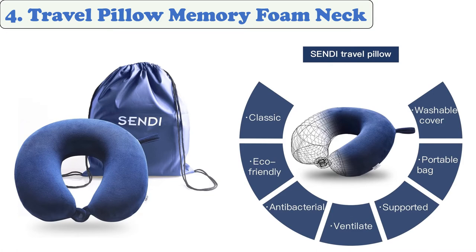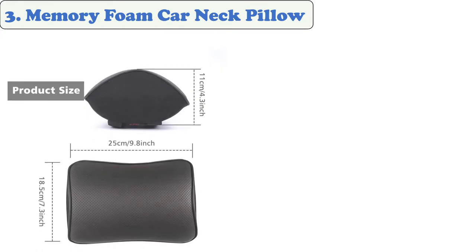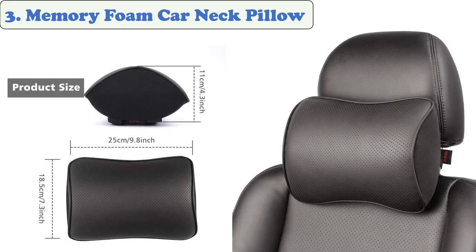The memory foam inside doubles up the comfort level, creating a better sleeping experience for long journeys. Sendy's unique design cares more about your skin feel. With the homization snap button, you can fall into sleep without worrying about dropping off this U-shape neck pillow.